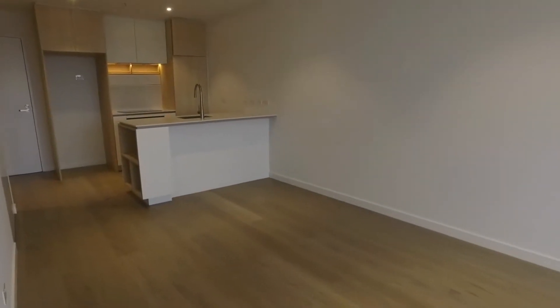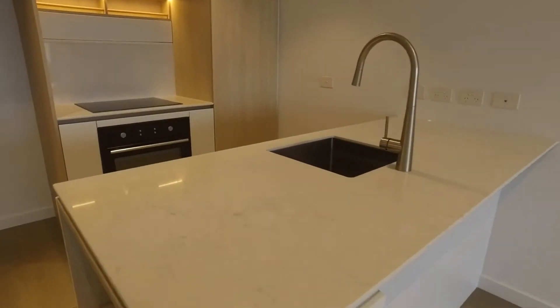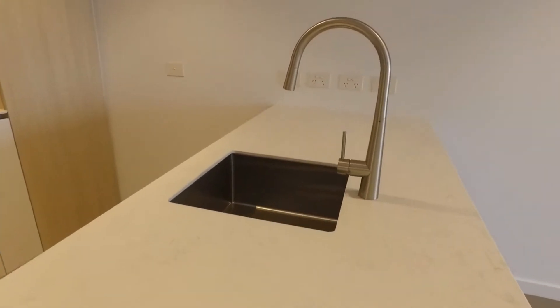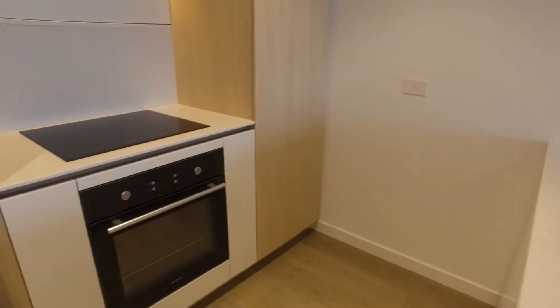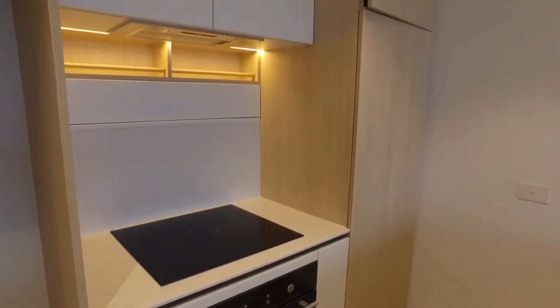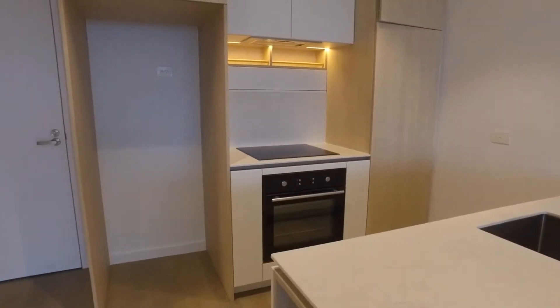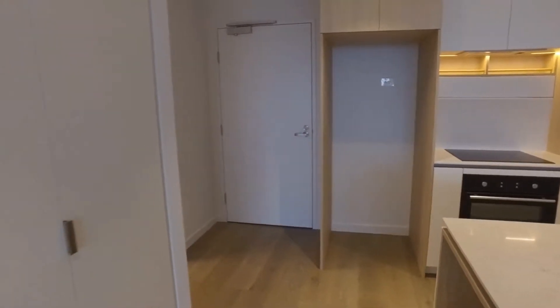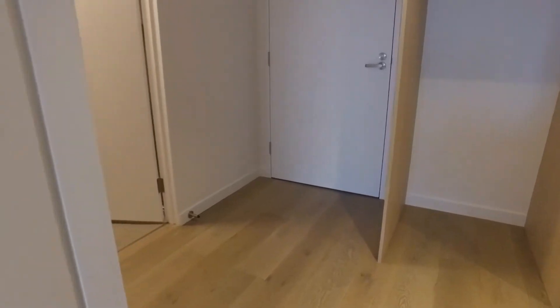Our urban Moonee Ponds views. Back into our living area, beautiful and bright in here with plenty of room to move and grow. Moving into our kitchen, we have some beautiful marble benchtops as you can see, a large sink, stainless steel appliances, and an induction cooktop. Beautiful wood grain finishes at the back, and just to the left of the kitchen a European laundry with additional storage in there as well.